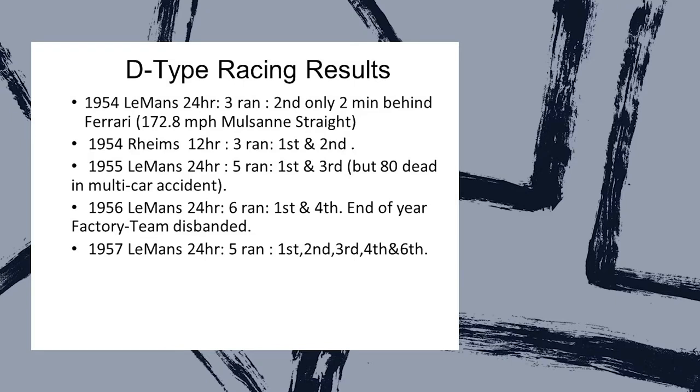Stunning racing results of the D-Type: in 1954, three ran and managed to finish second, only two minutes behind Ferrari, with the fastest speed on the Mulsanne 5-mile straight at just under 173 miles an hour. First and second at the Reims 1954 12-hour race. First and third at the 1955 Le Mans 24-hour race, where there was tragically a terrible accident — the worst in history — killed 80 people when a French car flew off the track. In 1956 at Le Mans, six ran, first and fourth finished, and that was when the factory ended racing. And as mentioned, Ecurie Ecosse finished first, second, third, fourth, and sixth in 1957. It was a stunning period that achieved 100% of William Lyons' ambitions.